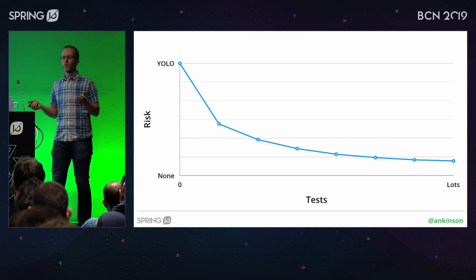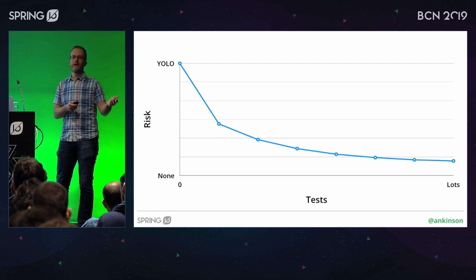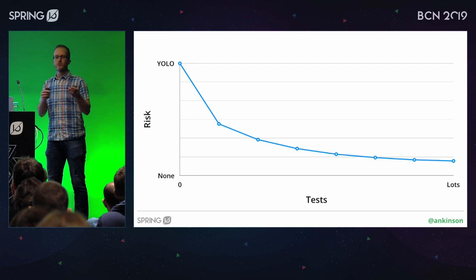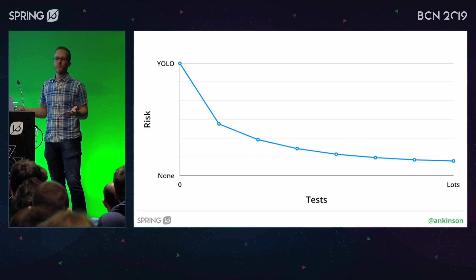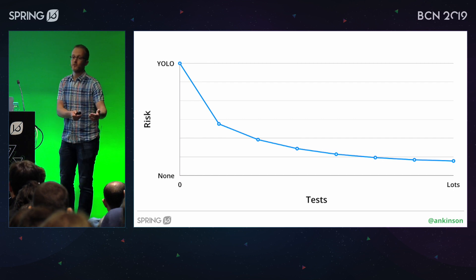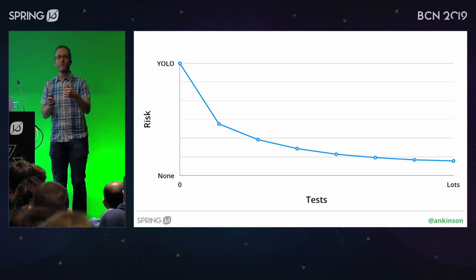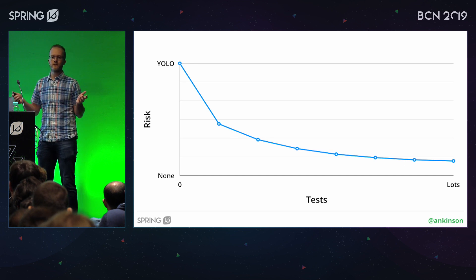Being able to roll back to a previous known good state can also be beneficial. If you push something into production and your tests didn't catch the problem and all hell breaks loose, you've got two choices. One is you try and fix it, but that can be stressful. If your service isn't available and that's critical for your business, those conditions aren't ideal for making a change. The chances of making another mistake under pressure are quite high. Investing time in being able to roll back might have been a better investment than spending more time writing complex system integration tests.